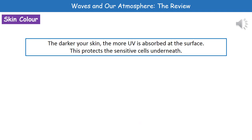Some humans actually have a natural protection from UV radiation, and that's down to the color of your skin. If you have a darker skin color, then you're able to absorb more UV radiation at the surface, which means the sensitive cells underneath are protected. So people with darker skin colors don't get as badly affected by UV radiation as those with very pale skin colors.